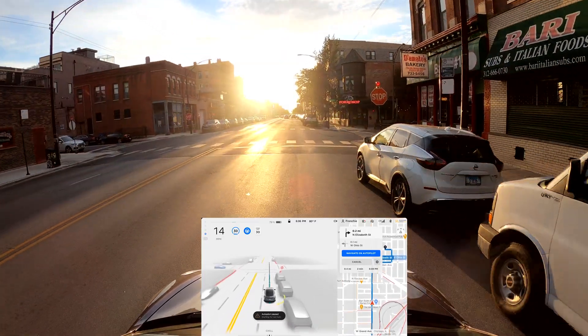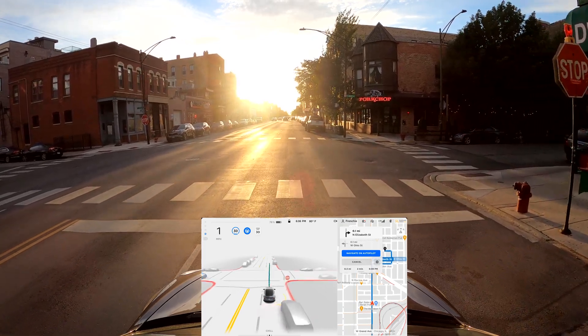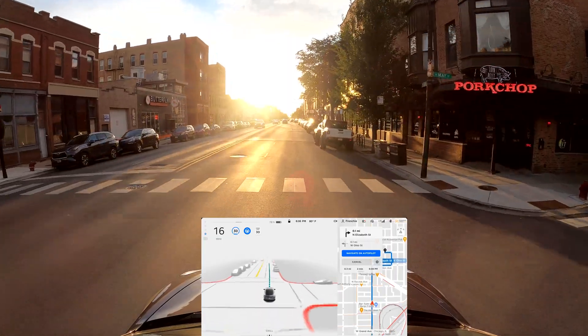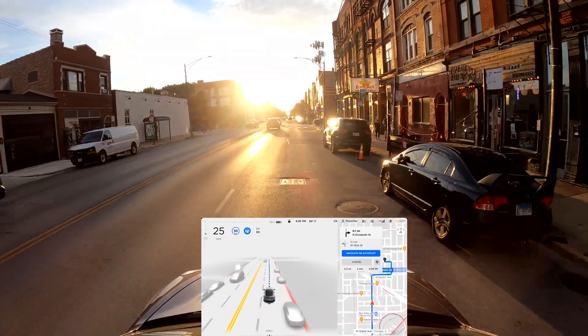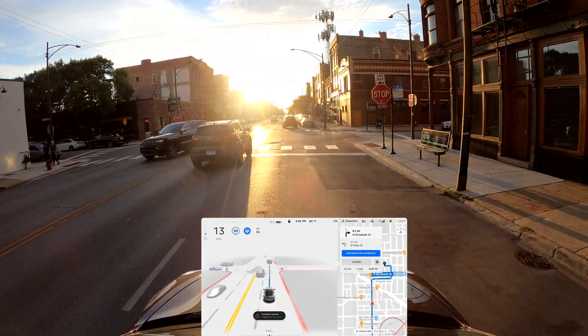There's a stop sign — slowing down for it, very good — and then it's going, perfect. We can barely see with the sun right in front of us. I put the visor down and it's much better, but it's really blinding. The car is doing really well despite the conditions.